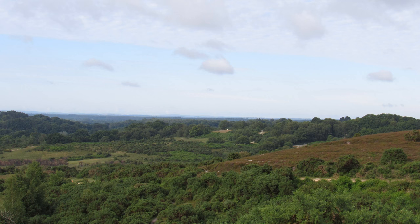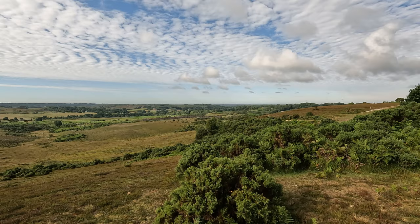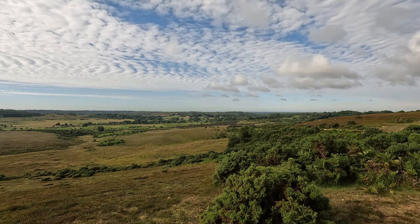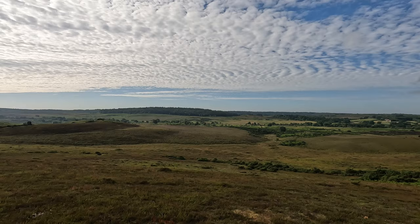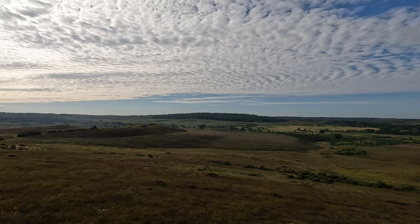We've made it to the top of Hampton Ridge — a good excuse for a pit stop to admire the view. It's a very hazy morning. There's Abbotswell in the distance and the track that we've come up; that's Ogdens in that direction with a beautiful valley and Latchmore Brook going across the bottom — we'll be walking along there on the homeward leg. The trees in the far distance — that's the Hasley enclosure, which we've been in on a previous walk.